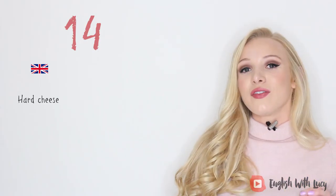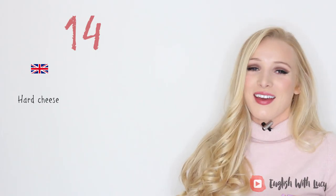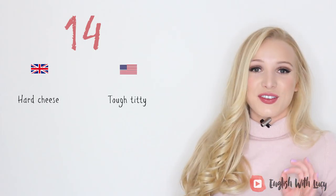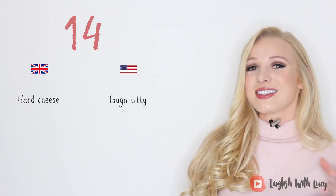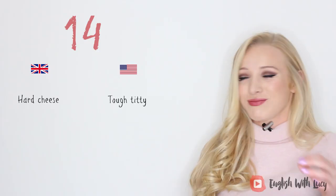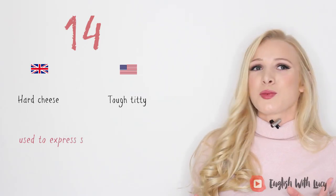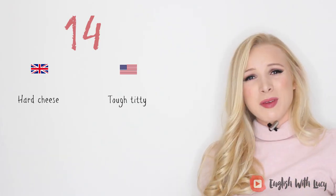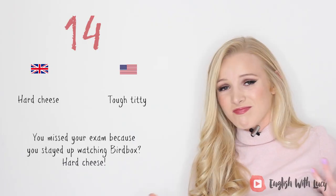Number fourteen — this is a personal favourite. I love the American version, but saying it makes me cringe. The British version is 'hard cheese.' The American version — and I find it very hard to say this without sounding ridiculous, so bear with me — is 'tough titty.' This is used to express somewhat sarcastic sympathy over a petty or trivial matter. For example, you missed your exam because you stayed up watching Bird Box — hard cheese, mate.